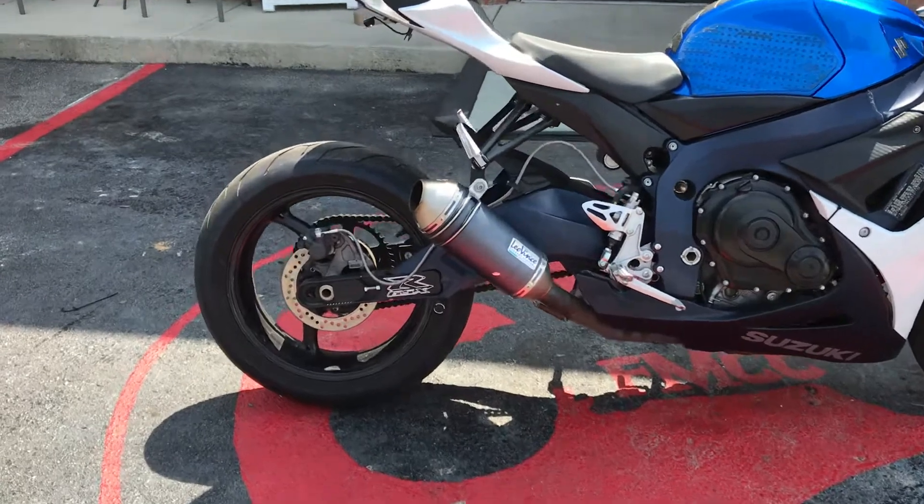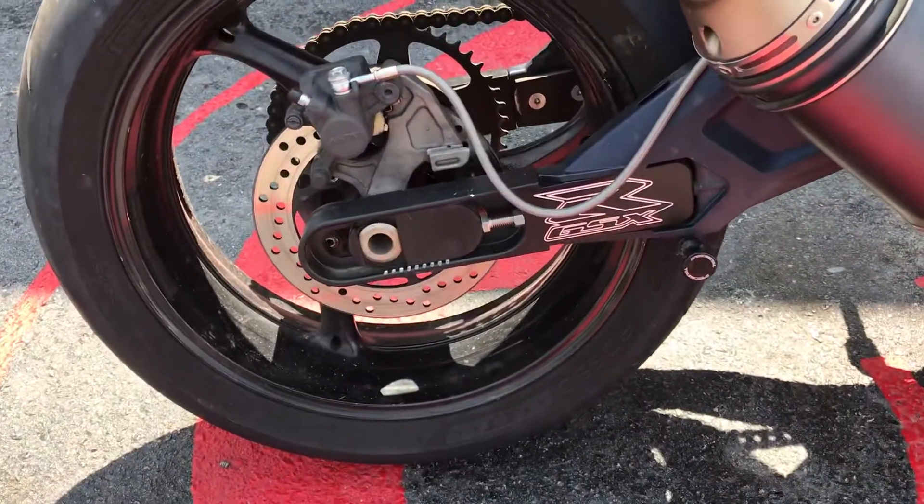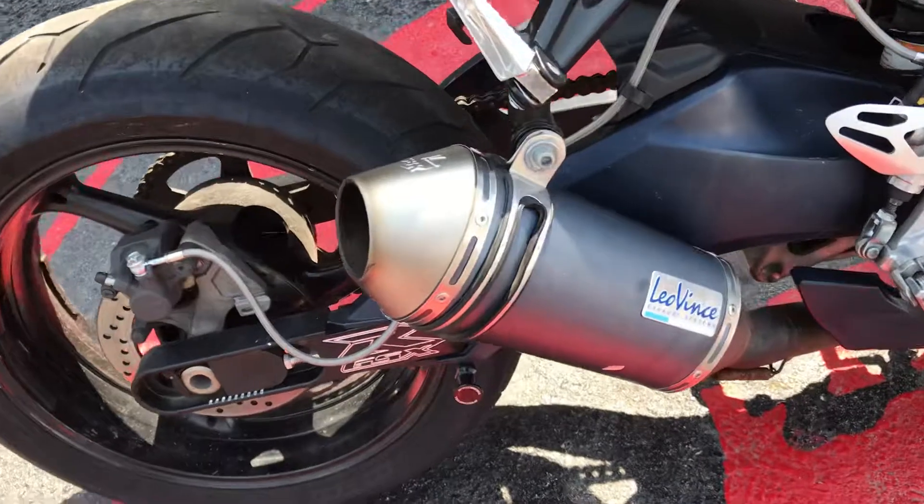It has been stretched out, and it has an aftermarket exhaust.